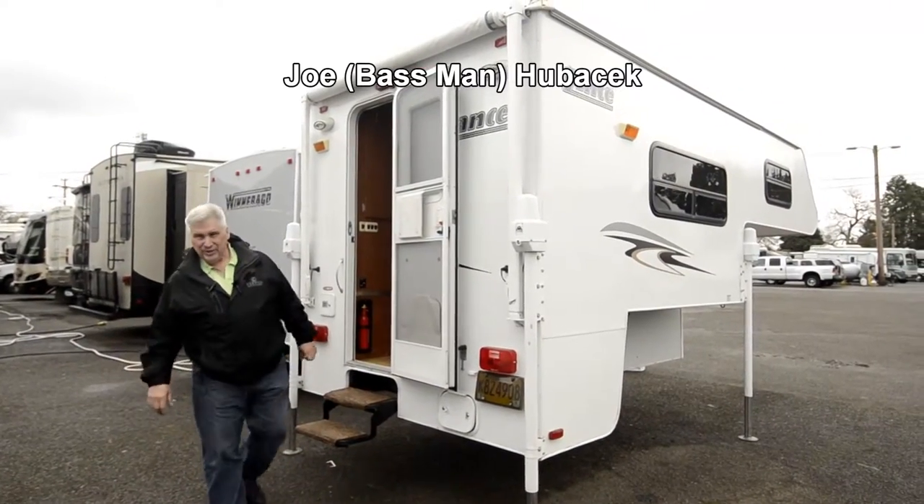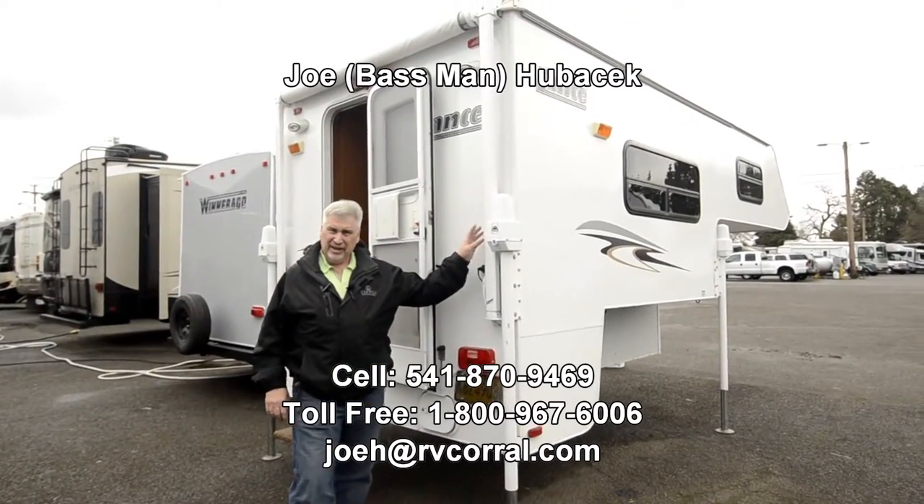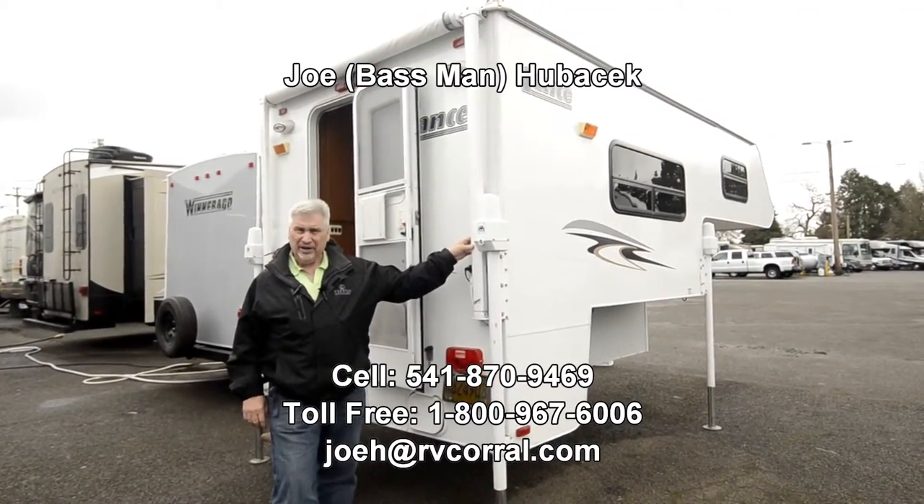Hi, this is Joe Bass with the RV Corral in Eugene, Oregon. I've got a terrific unit that just came in on trade today. It's a 2009 Lance 825.